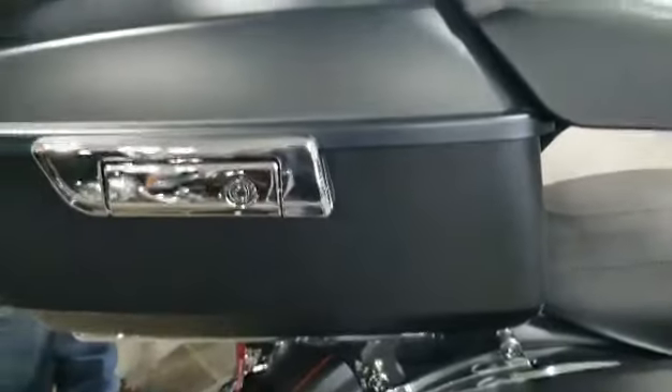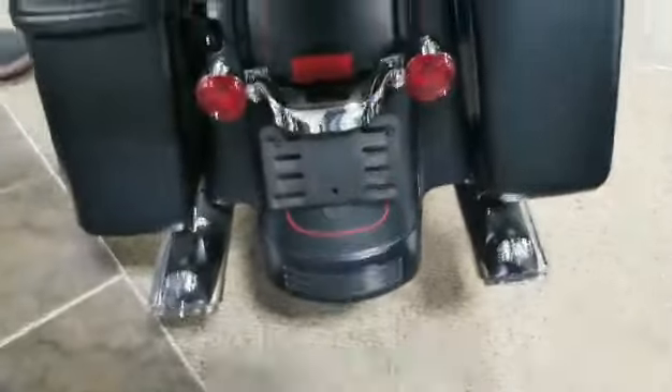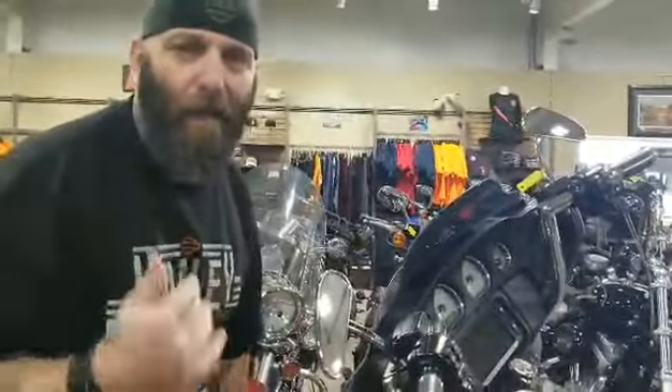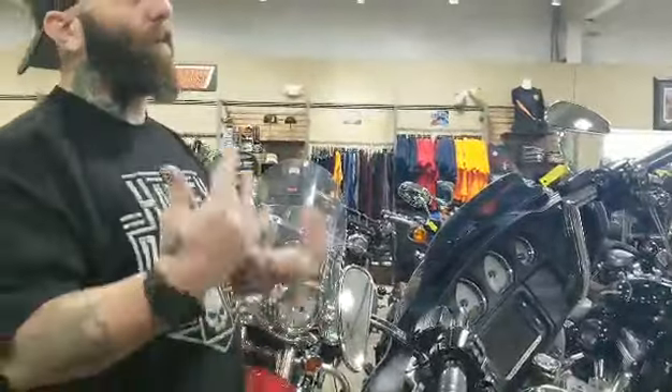That's Vance and Hines exhaust — super clean. And for a 2016, check this out: this thing only has five thousand eighty-five miles. Come on, that's amazing.